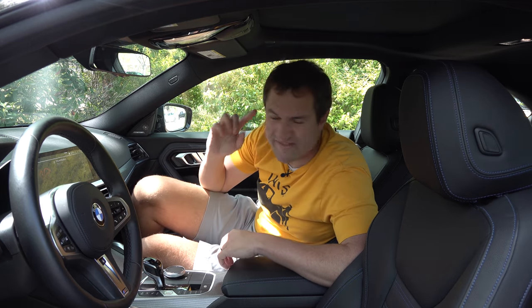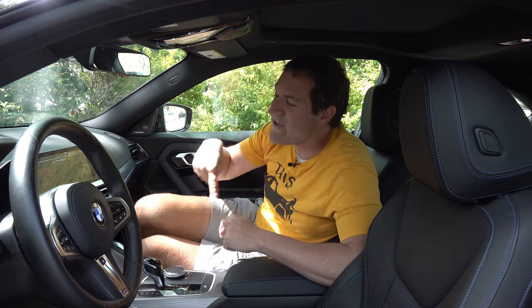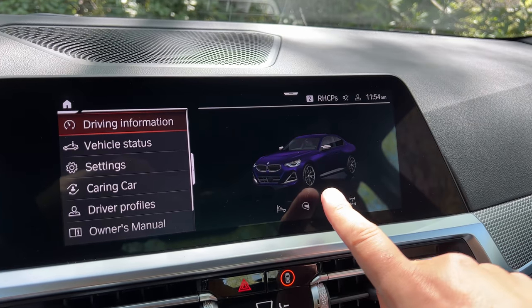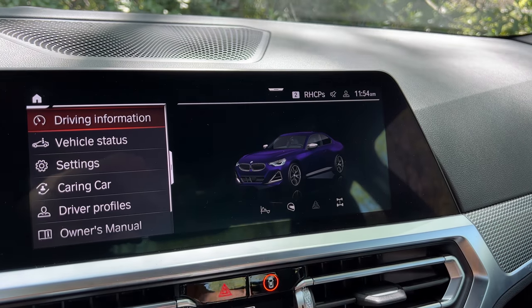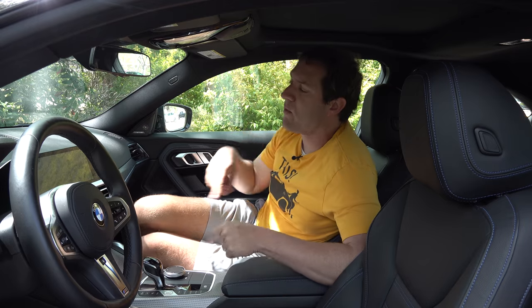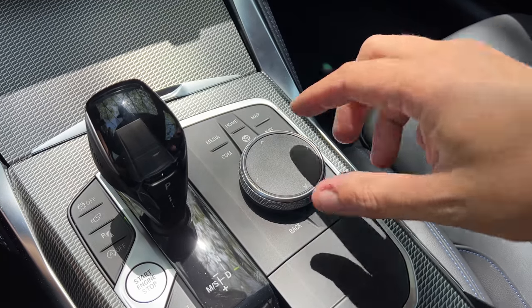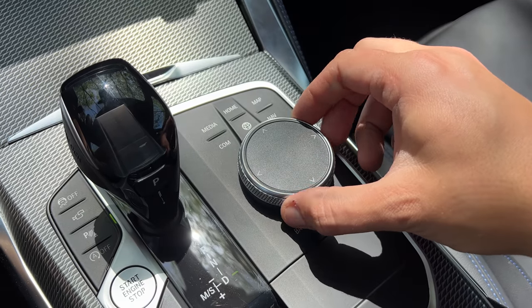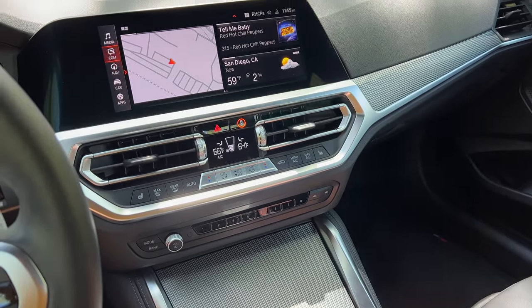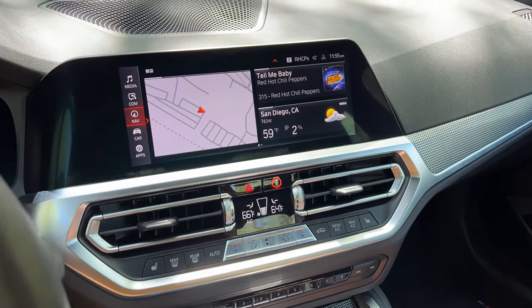One cool infotainment touch: the car displayed on-screen is color-matched to the actual car. This one shows a purple car, just like the purple car I'm sitting in — a nice piece of attention to detail. The center screen isn't only a touchscreen; you also have physical controls in the center console with a scroll wheel, so you don't have to take your eyes off the road to look at the screen. You have options for how to control the infotainment system.